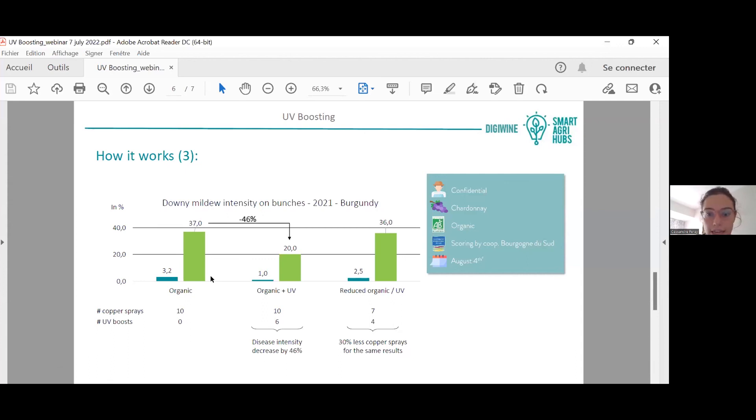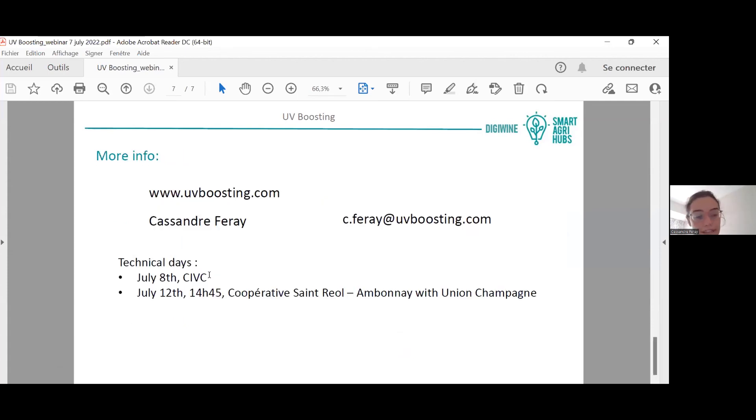We organize technical days, mostly in France for now, but we are also represented abroad — in Italy, Spain, the United States, and Switzerland. Please feel free to contact me to organize a presentation, either by email or in person. Thank you very much, and have a good day everyone.